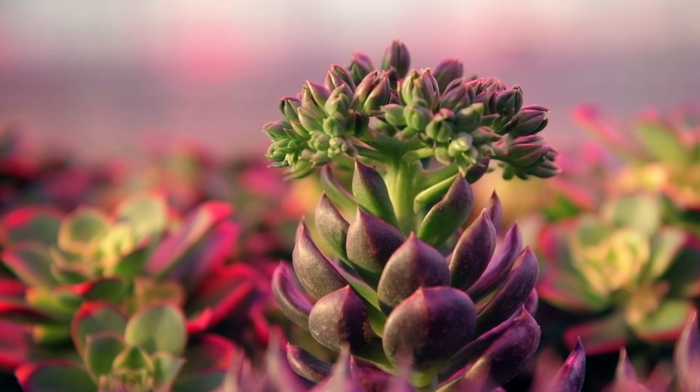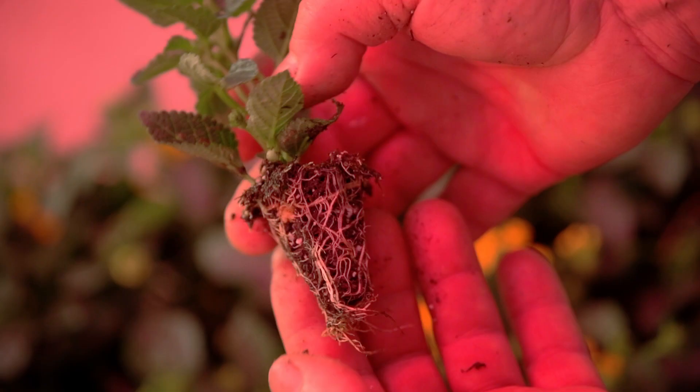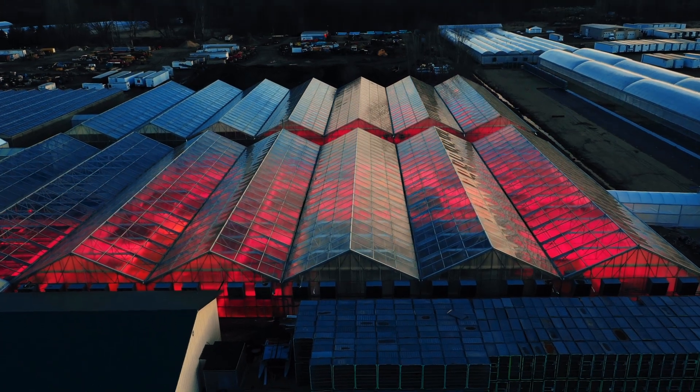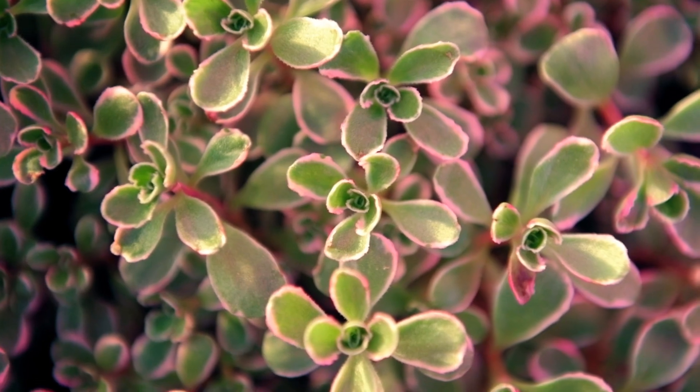With the LEDs, we see significantly faster rooting, more compact plants, better foliage color, and thicker stems. Here in Kalamazoo, our light levels during the wintertime are very, very low. So having the LED lights gives us a big advantage. We can root our cuttings more quickly and more uniformly, especially during those wintertime months.